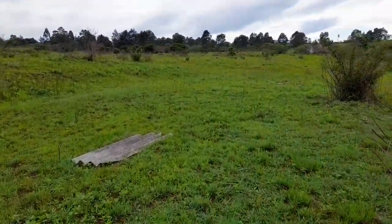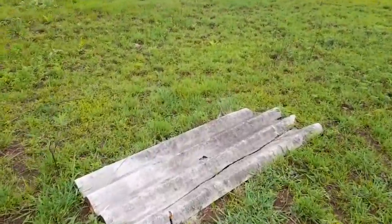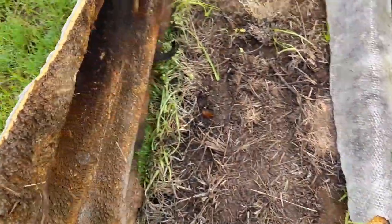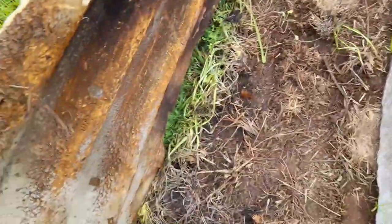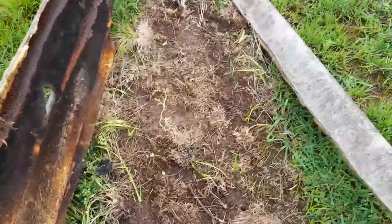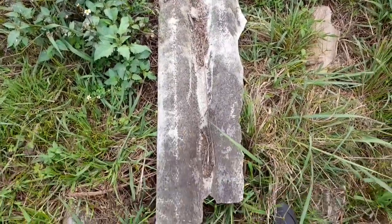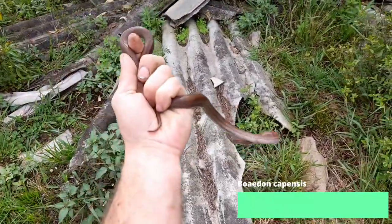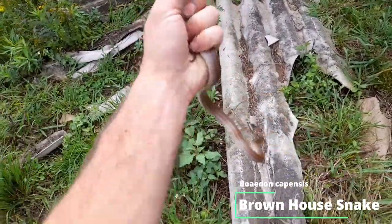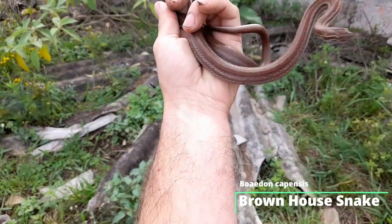Really nice looking sheets laying in the grass over here — asbestos sheets. Let's see who's home. Bone dry. So I did not manage to record it, but I just flipped that piece of asbestos right there and we've got our second brown house snake for the day, as bitey as ever.